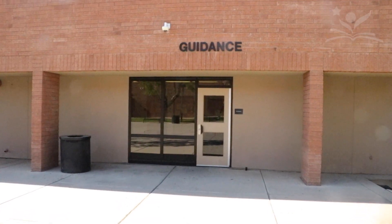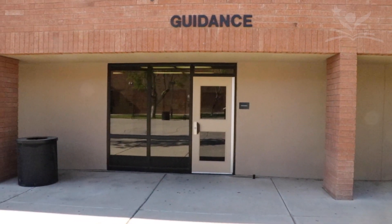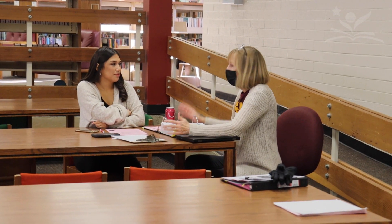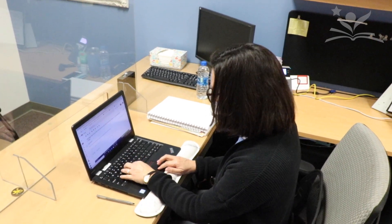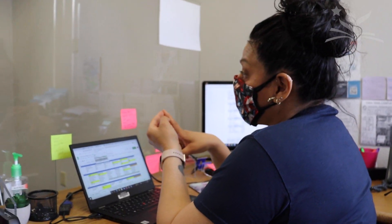At all of our campuses in the Yuma Union High School District, you will be assigned a school counselor to help you through your high school years. This counselor will be your point of contact for your academic schedule, as well as providing support for your social-emotional well-being.